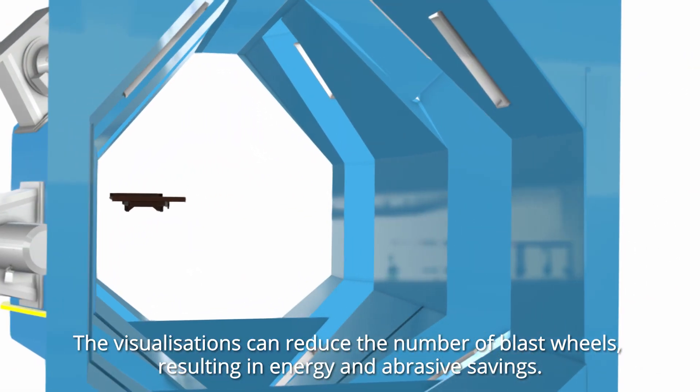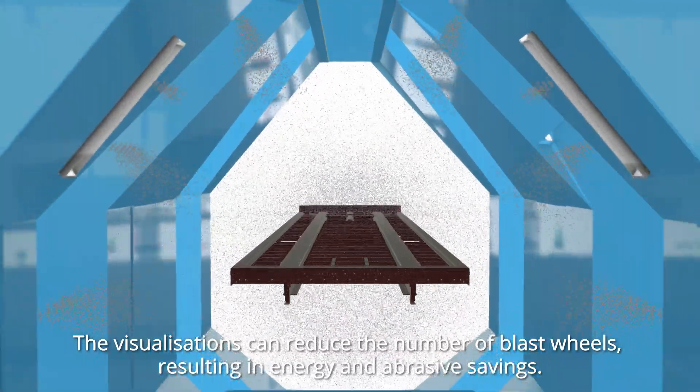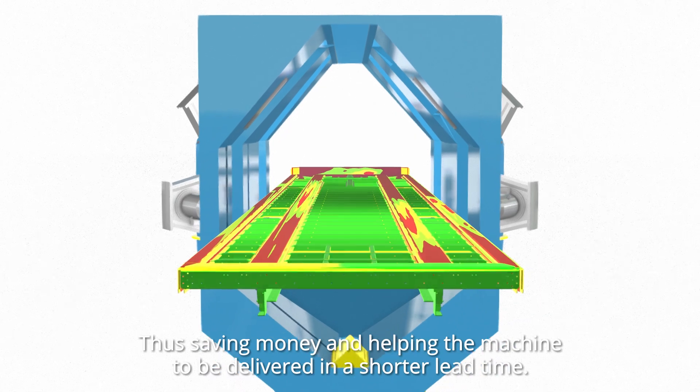The visualizations can reduce the number of blast wheels, resulting in energy and abrasive savings, thus saving money and helping the machine to be delivered in a shorter lead time.